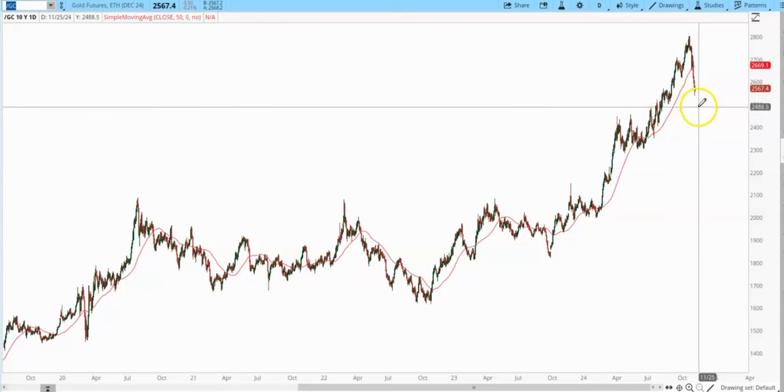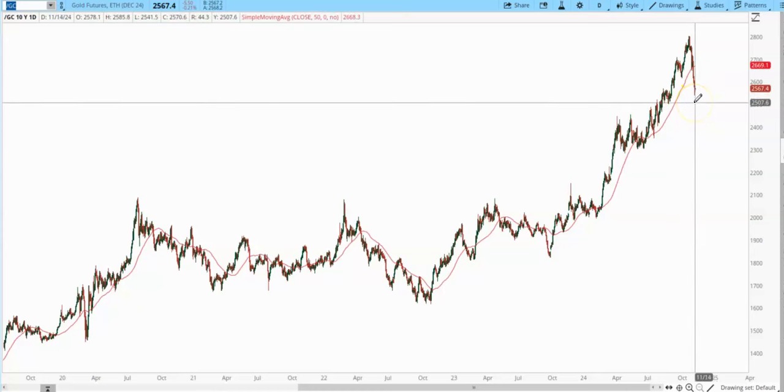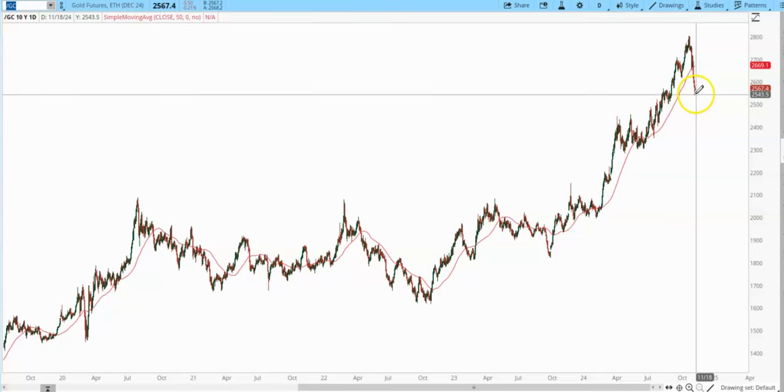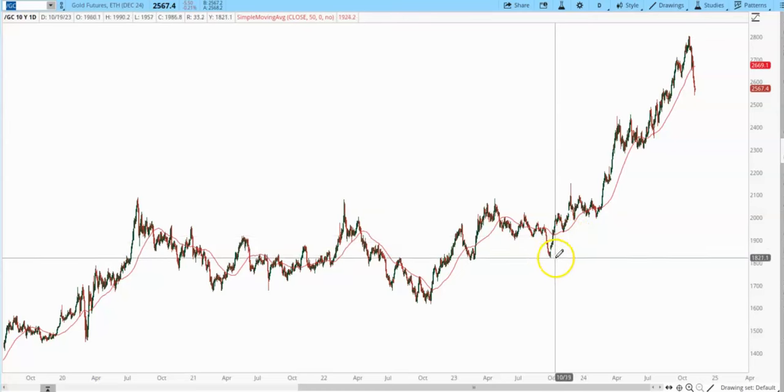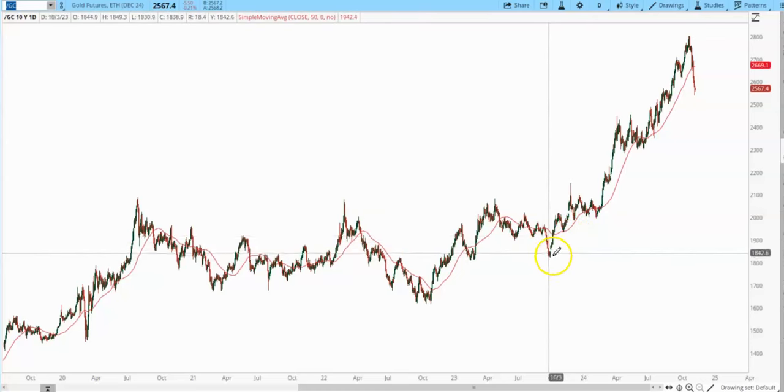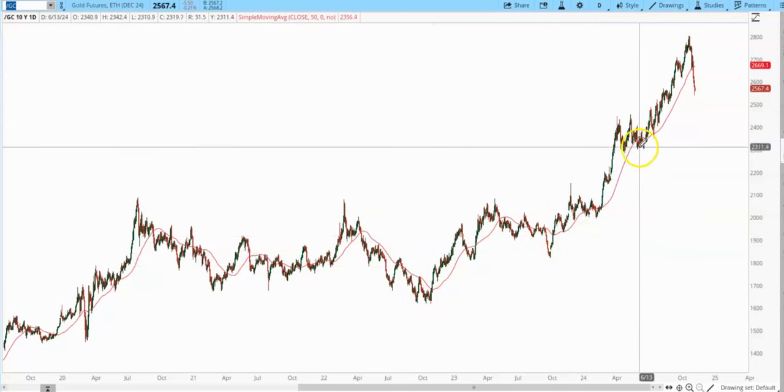Let me stress again that now is probably a good time to join the SMT. Do your homework. Go through several months of past reports. Look at the signs that we look for to spot these intermediate cycle lows — like here, here, and here.